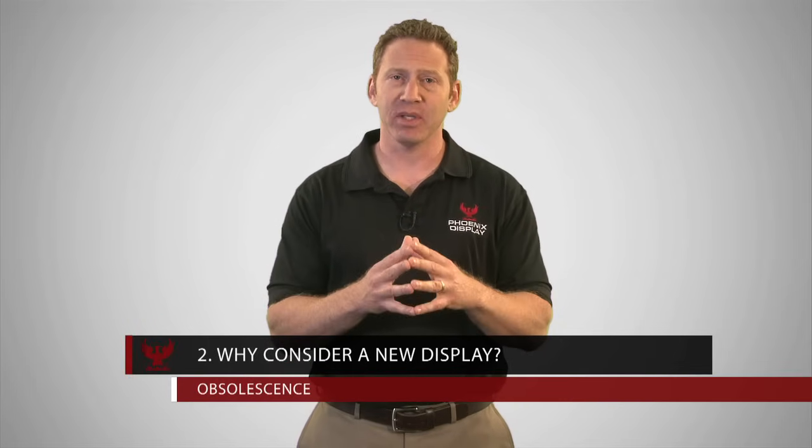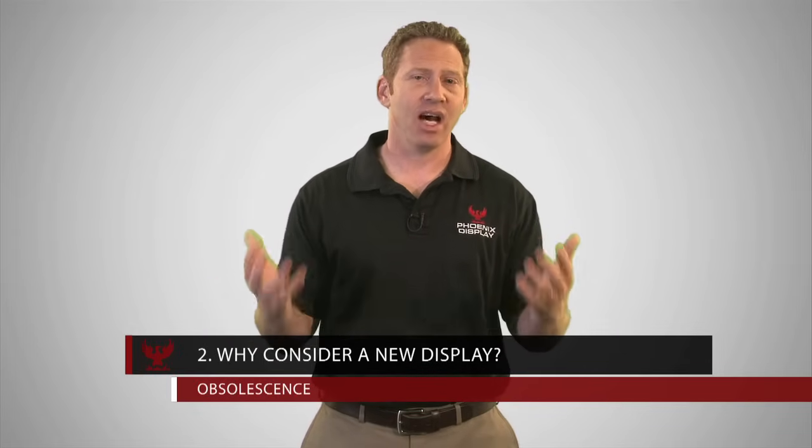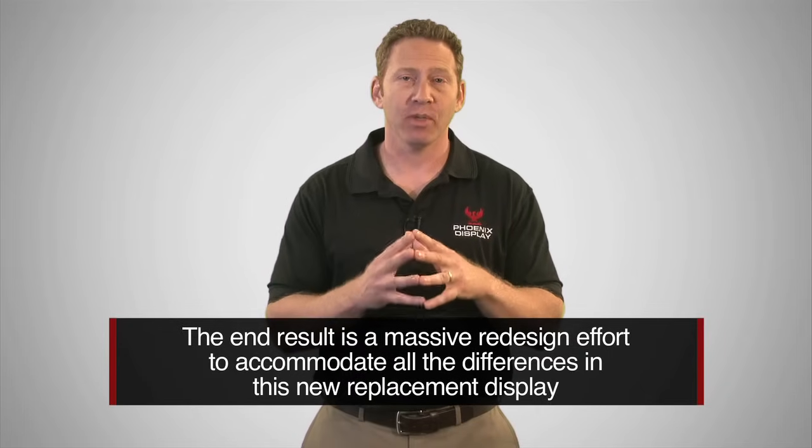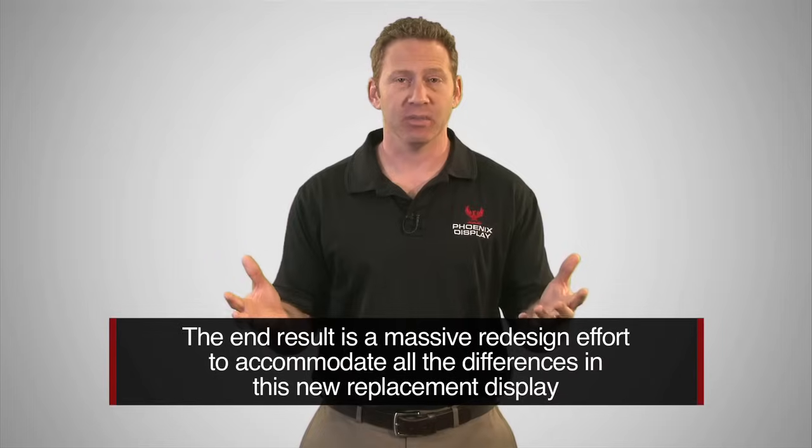The second reason is due to obsolescence. Are you now dealing with a complete redesign because your display has gone end-of-life and is no longer available? It's not uncommon for parts to go end-of-life, but the problem occurs when you're not notified or not provided with an acceptable alternate solution. As a result, this can create a line-down situation while frantically trying to find an equivalent replacement, and often the end result is a massive redesign effort to accommodate all the differences in the new replacement display. This is why we created the CrossMatch program — just click the link on this page and we'll email you the program details.